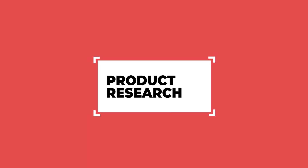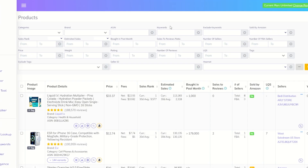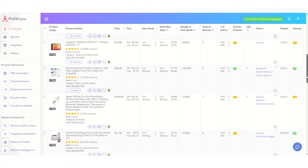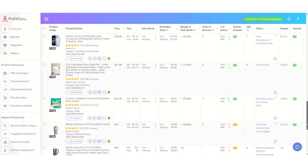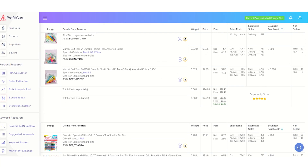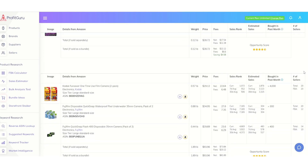The first step to making real money on Amazon is finding profitable products, and that's where our product research tool comes in. Whether you're doing private label, arbitrage, or wholesale, Profit Guru helps you discover products that are flying under the radar but have massive potential. You can filter through millions of products based on profit margins, sales velocity, reviews, competition, and more. Want to find a lightweight, high-demand product for private label, or the best items to flip using retail arbitrage? Profit Guru has you covered. No more guessing games or endless hours searching Amazon listings — we show you exactly which products are worth your time.